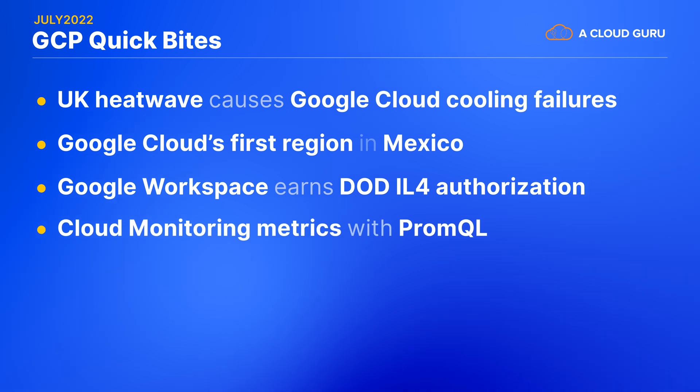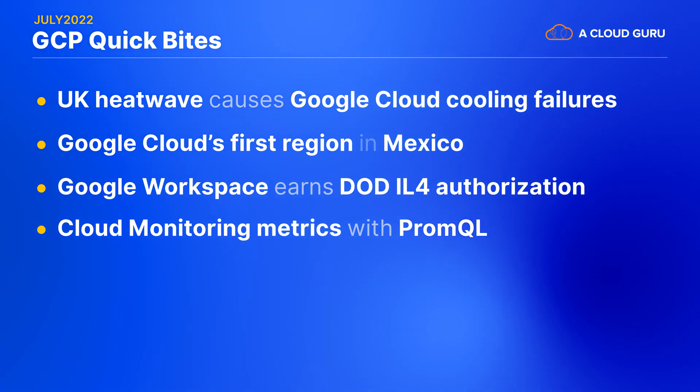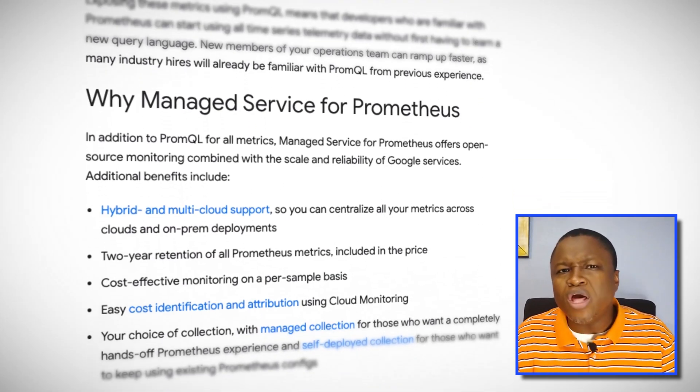Moving on to the next Quick Byte: querying cloud monitoring metrics with PromQL. Earlier this year, Google Cloud introduced managed services for Prometheus. While you might be free from maintaining your own Prometheus deployment with this service, you might also have metrics stored in Cloud Monitoring coming from all of your GCP infrastructure that you're either not watching or have to view separately from Prometheus. This month, Google Cloud announced that PromQL, Prometheus's query language, is supported within Cloud Monitoring. So if you already know PromQL from using Prometheus, there's no need to learn yet another query language to get metrics out of Cloud Monitoring.